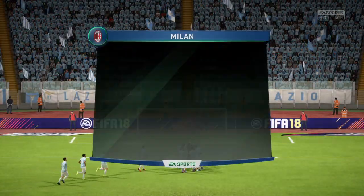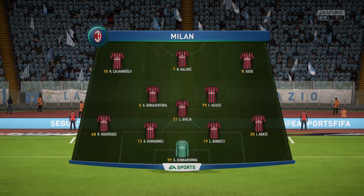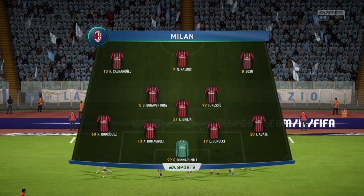This is the Milan line-up. Gianluigi Donnarumma is the goalkeeper. Leonardo Bonucci starts alongside Alessio Romagnoli in the heart of defence. Çalhanoğlu starts with Suso in the wide positions. We'll see how the striking option works with just one up front.